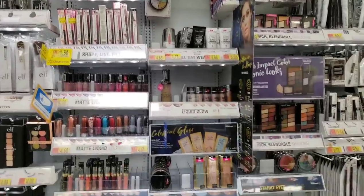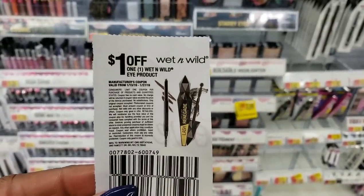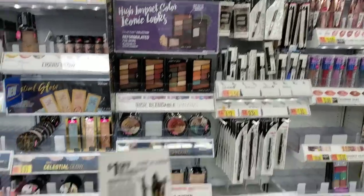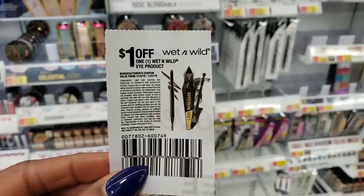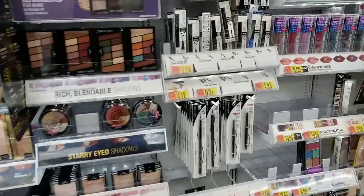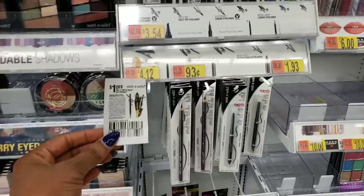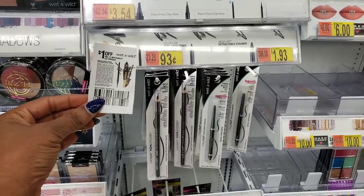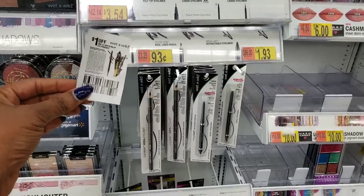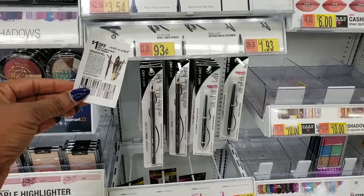This next deal is for those of you who have paper coupons — a really quick and easy deal. We have this awesome coupon for a dollar off any Wet n Wild eye product. Let's look for some eye products that cost about a dollar. I have about four of these coupons, so I'm going to try to get four eye products. These eyeliner pencils are only 93 cents, and this coupon takes off a dollar — so we're going to make money again. I'm going to use all four coupons and get four eyeliners — not only will they be free, but we're making money.